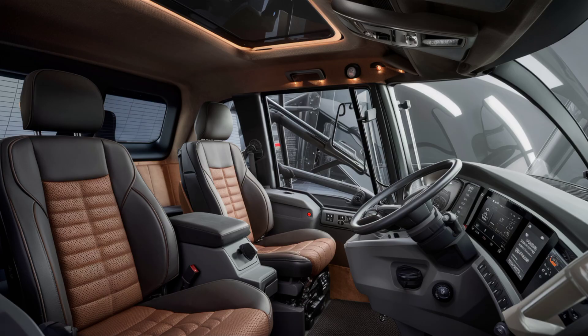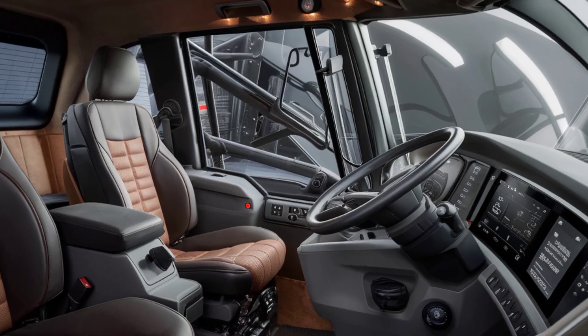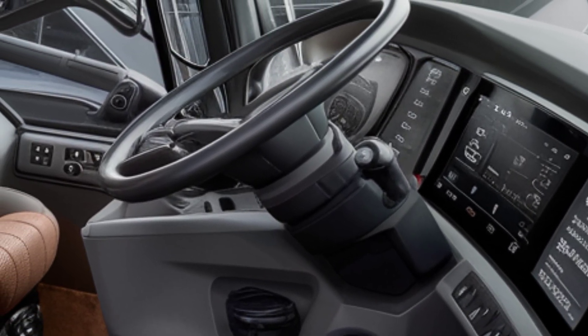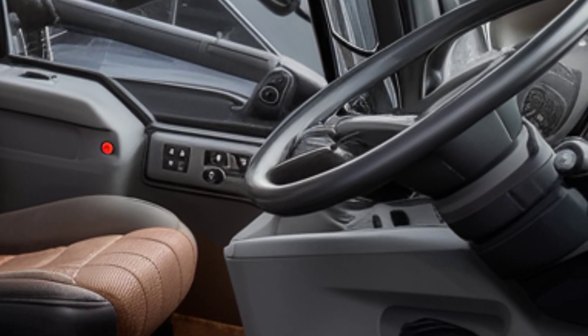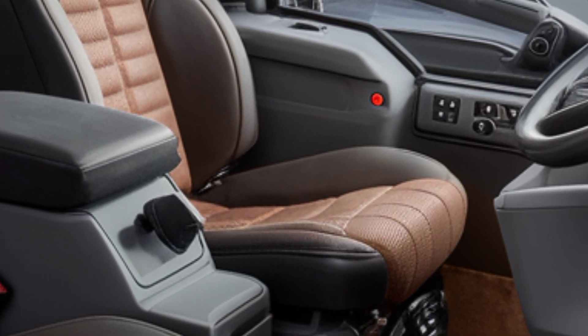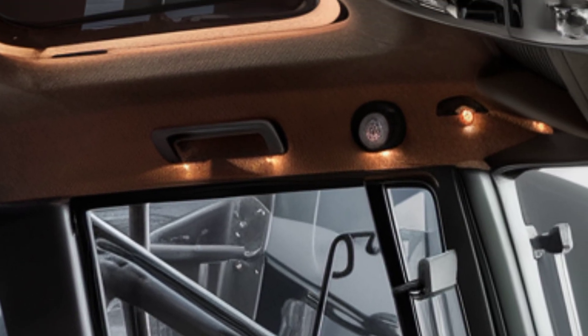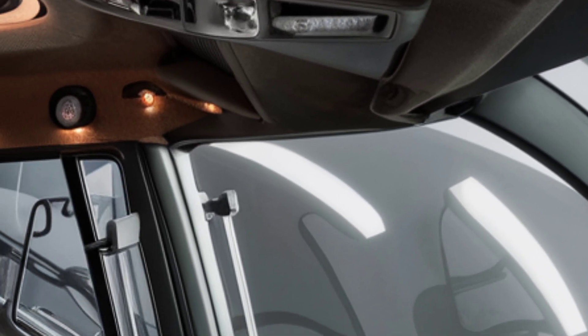Step inside and the 2025 D11 offers an interior that blends rugged practicality with luxury-level comfort. The operator's cab is spacious and fully climate controlled, featuring an air suspension seat with multiple adjustments to reduce fatigue during long shifts. The high-tech dashboard includes a large touchscreen display with integrated Cat Grade technology, providing 3D guidance for precise grading and earth moving.